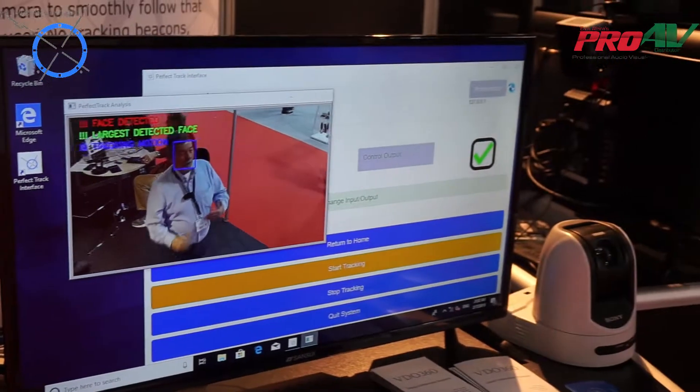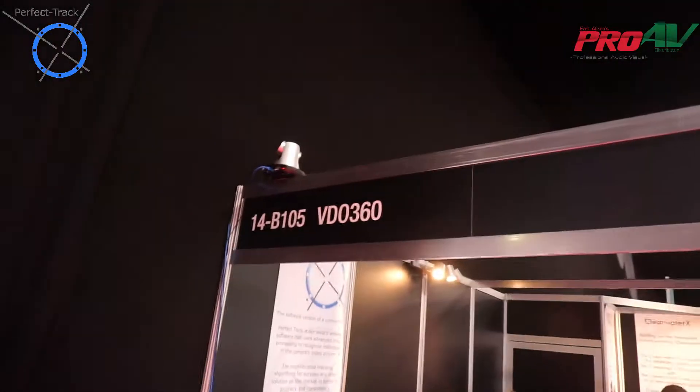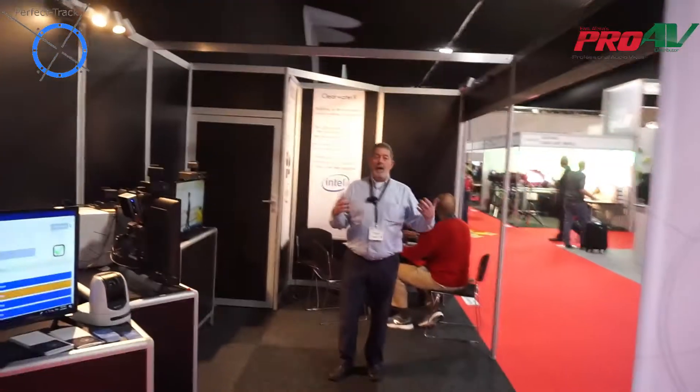Let's say I'm an instructor standing at the front of the room. I want to be able to just have the instructor walk in the room, stand in the front of the classroom, and have the camera automatically tracking him.